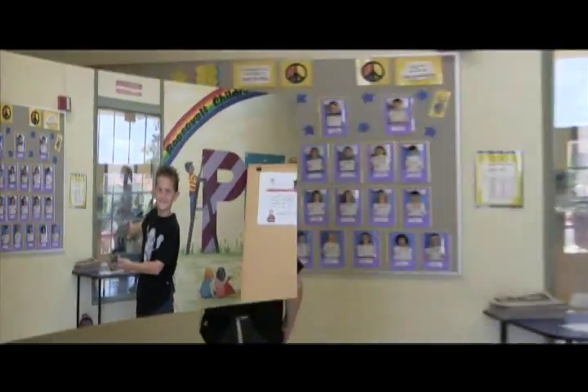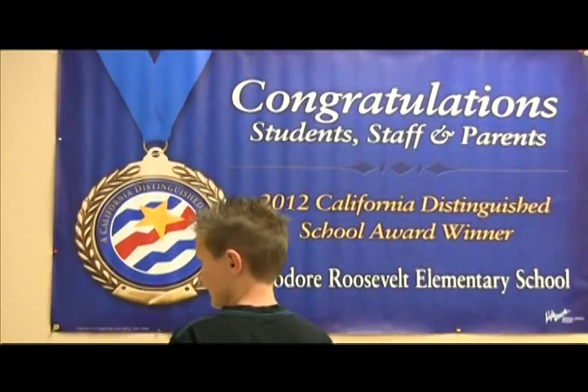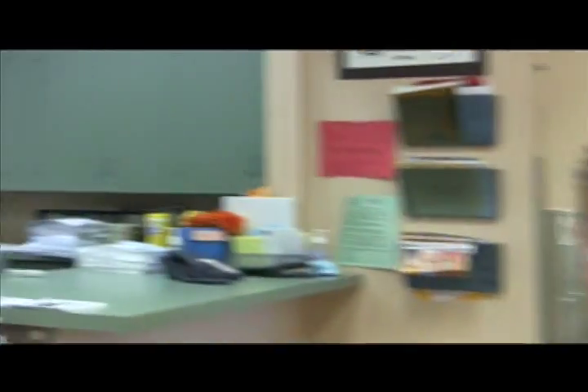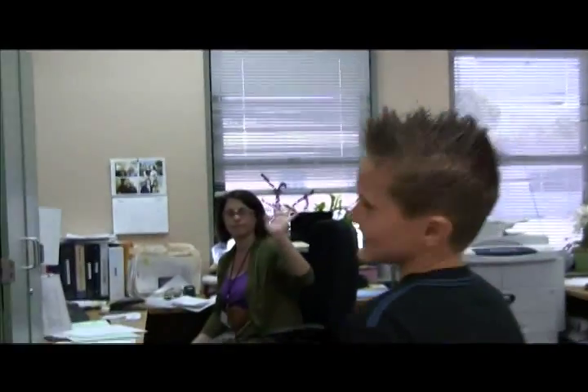Welcome to the front of our school, where the office is located. Here is the nurse's office. And this is the staff. Inside here is Dr. Meg's office. Hi, I'm Dr. Meg. Welcome to Roosevelt.